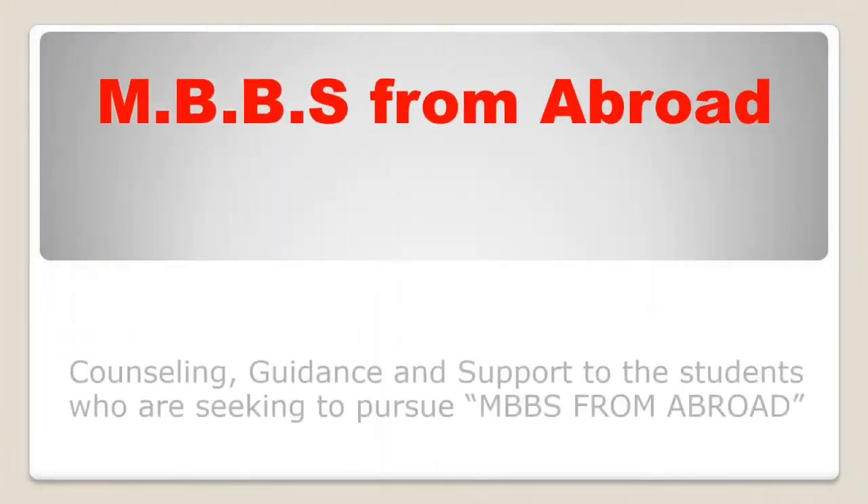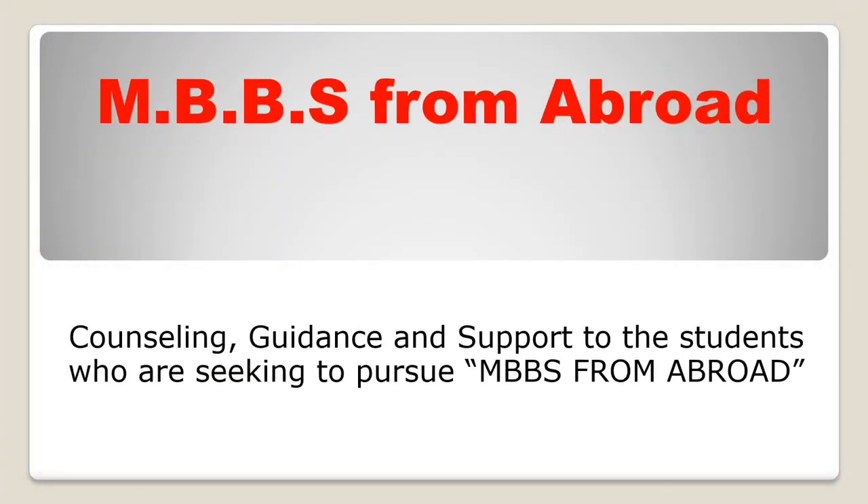MBBS Abroad for Indian Students: Top Countries, Exams, Admission Process, and Requirements.